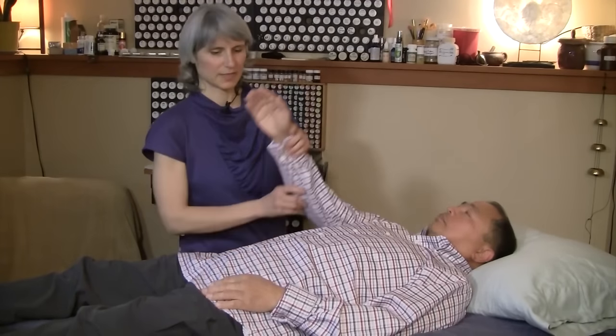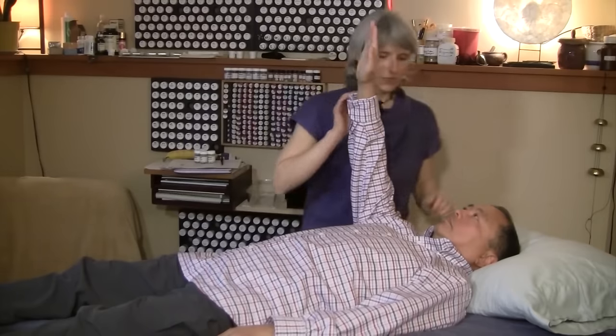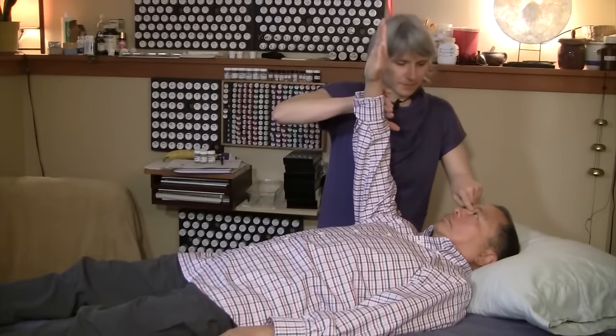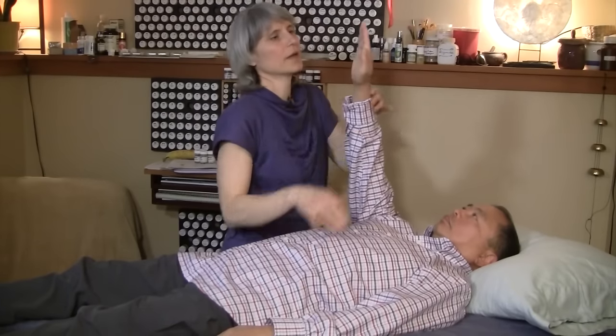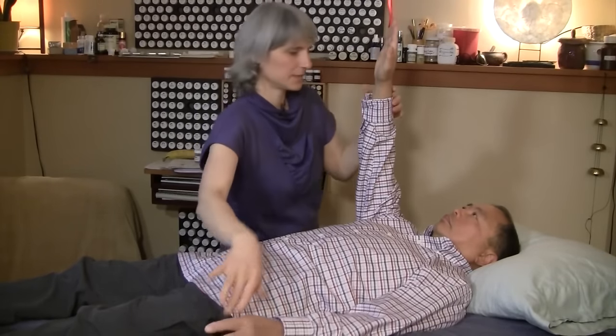So we're going to do nutrition response testing. This is what it looks like. Pinky thumb tip to tip — great. Body scan.